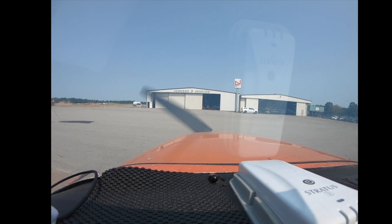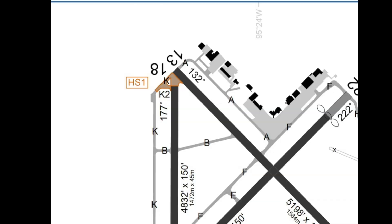Skyhawk 1802 Victor, Pounds Ground. Runway 18, taxi via Alpha, hold short of 13. Taxi Alpha, hold short, 1302 Victor.